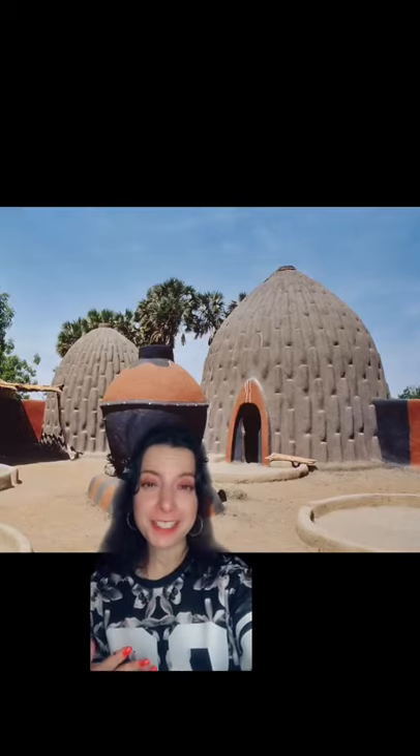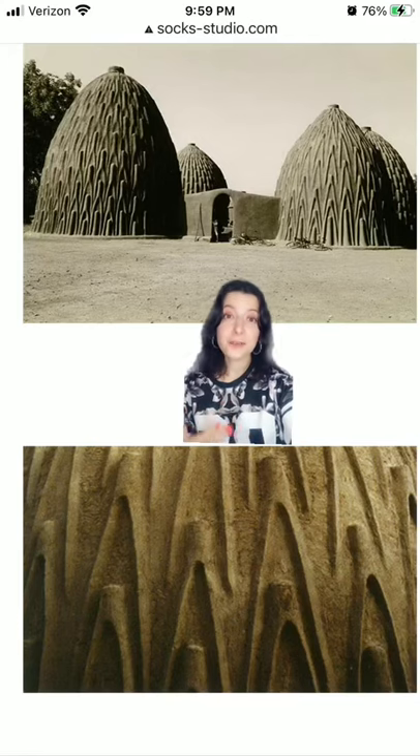I recently learned about this beautiful architectural tradition used by the Musgum people in northern Cameroon. The most obviously striking thing about these buildings are these gorgeously textured walls, which are not only decorative but also